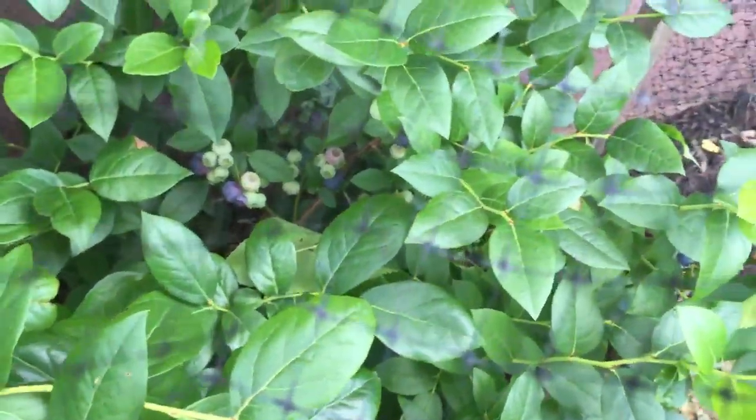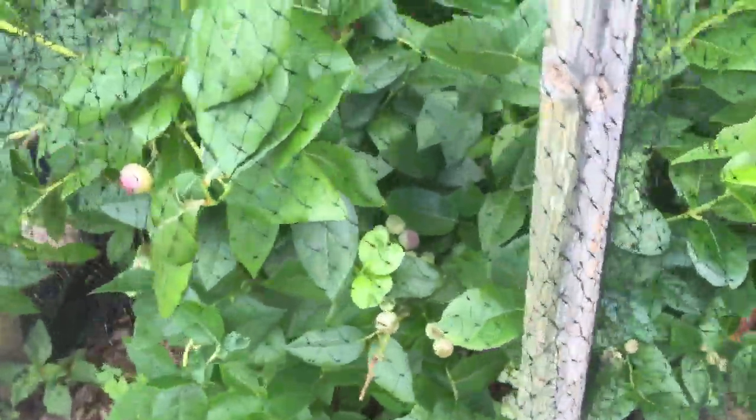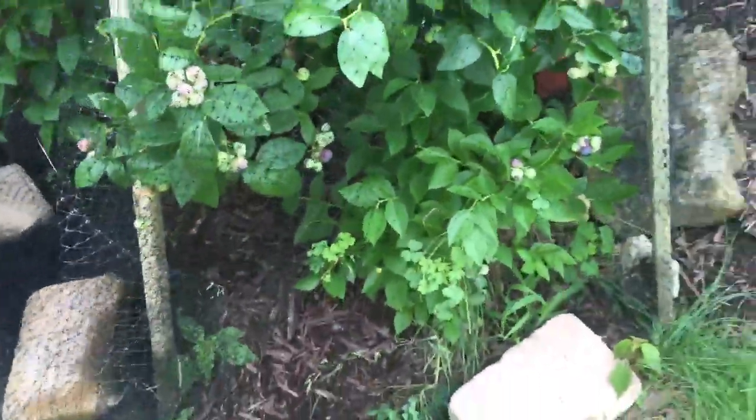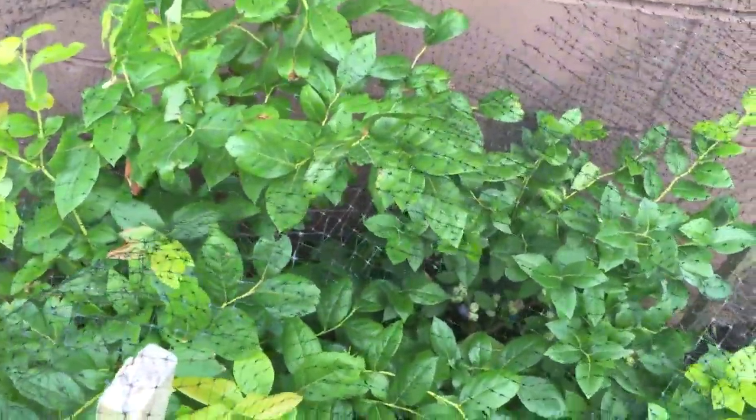Last but not least, blueberries — I picked a ton yesterday, a whole bowl full. We're probably at the middle and hit our max yesterday, so we might get less and less now. But actually, looking at them, we do still have a lot on here — we could probably get a bowl or two more. Hope you guys enjoyed this update. I'm gonna go inside and enjoy the rest of the blueberries and pick some more raspberries. Thanks for watching — I'll see you guys tomorrow for another garden update.